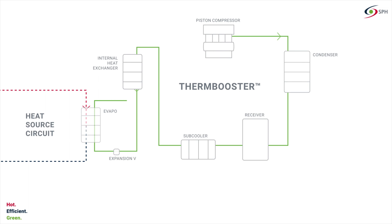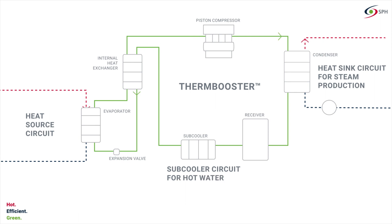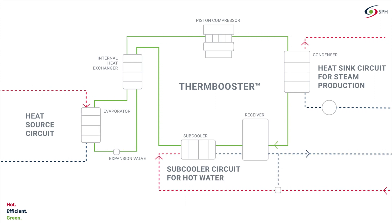A liquid refrigerant extracts energy from the heat source and heats up as a result. The substances used as refrigerants are natural or synthetic and environmentally friendly. Due to its low boiling point, the refrigerant vaporizes and is then compressed, thus heating up considerably.